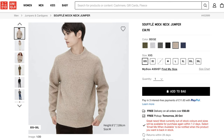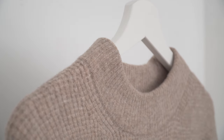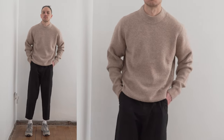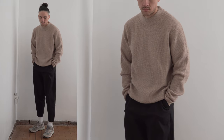Next up is the soufflé mock neck jumper in the color beige. Anyone who has followed this channel for a bit will know my obsession with mock necks. The mock neck is a collar that fits closely to the neck and rides up slightly but not as much as a turtleneck, bringing a much more structured and elevated look to any outfit. This is called a soufflé jumper because the texture is light and fluffy — it has a voluminous waffle knit which is seriously soft and comfortable. It honestly feels like the jumper is hugging you.